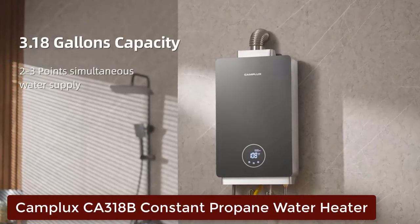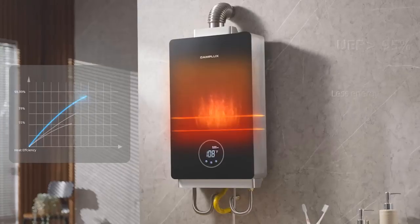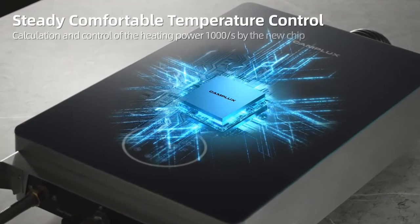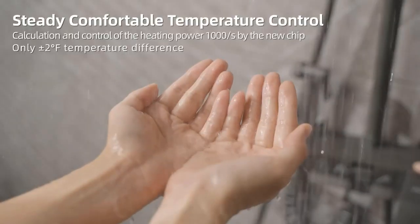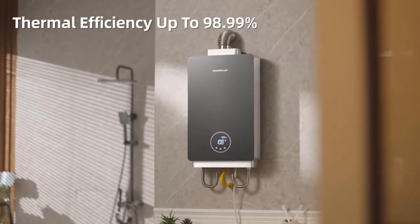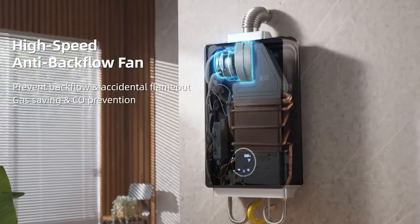Number 1: Camplux CA318B Constant Propane Water Heater. The Camplux CA318B is the perfect solution for those looking for a steady supply of hot water. This propane water heater offers precise temperature control within plus or minus 2 degrees Fahrenheit, ensuring that you no longer have to deal with chilly showers. It boasts high heating performance, heating water in just 3 seconds with an efficiency of up to 98.99%. With a flow rate of 3.18 GPM, this tankless water heater can supply hot water to 2-3 points simultaneously, making it perfect for use in bathrooms or kitchens.